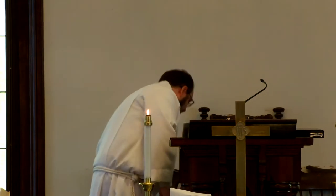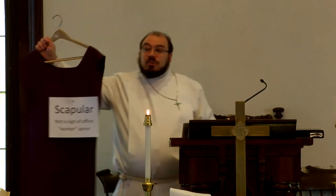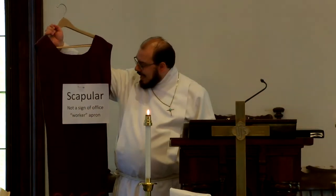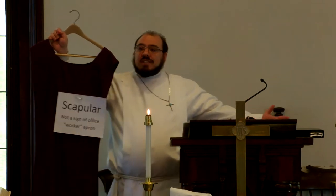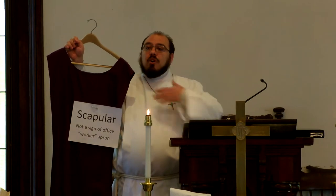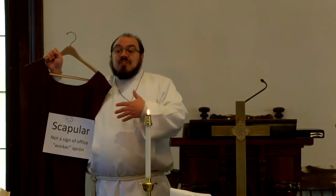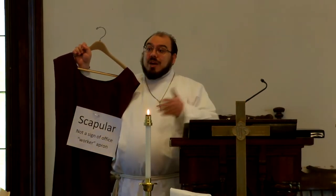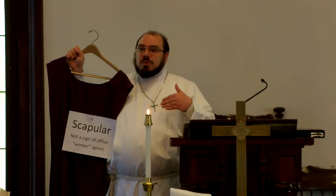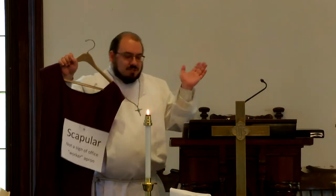You've also seen me wear this purple scapular. The scapular is not a sign of any particular office, but it is modeled after the apron that monks would wear over their habits as their working apron. So it's a sign of being a worker in the kingdom of God, and again it's not related to any office, so clergy or laity could wear this. I only wear this one during Advent and Lent because it's purple, and I don't have any other colors.